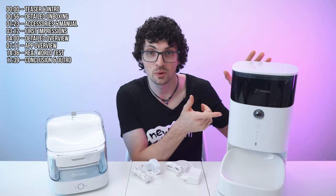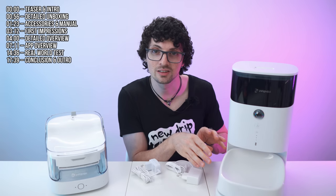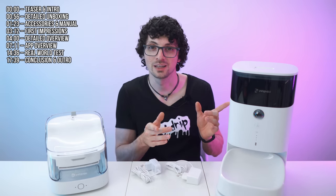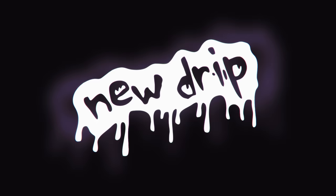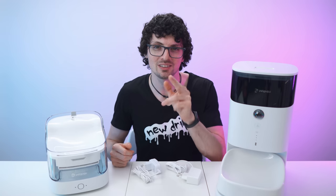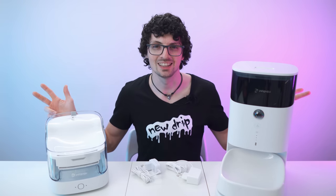Now this is where it gets futuristic. We have a camera built in and also a scale down here so that the food portioning will be precise. And aside from that, many more awesome features. So let's get right to it. We got the new drip from PetGugu — the Smart Waterfall and the Smart Feeder. By the way, if you're interested already, check out the product links in the description. I will list and link the best deals for you. Now let's check it out.